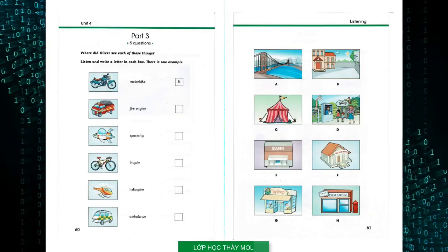Part 3: Listen and look. There is one example. Where did Oliver see each of these things? All right, Oliver — let's see the photos you took last week. Where did you see this motorbike? While I was walking past the bank. It's very old — it's very difficult to find one of these now. You're right. Can you see the letter E? Now you listen and write a letter in each box.